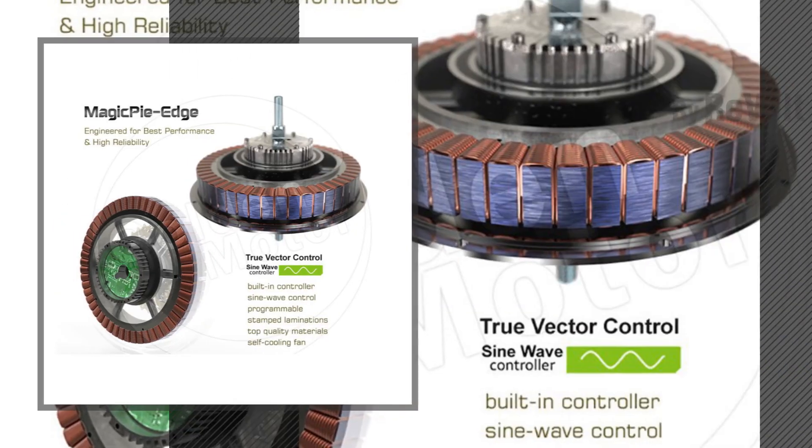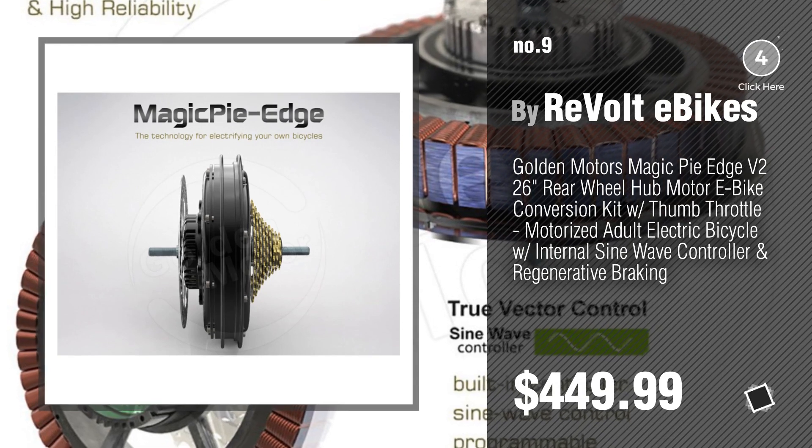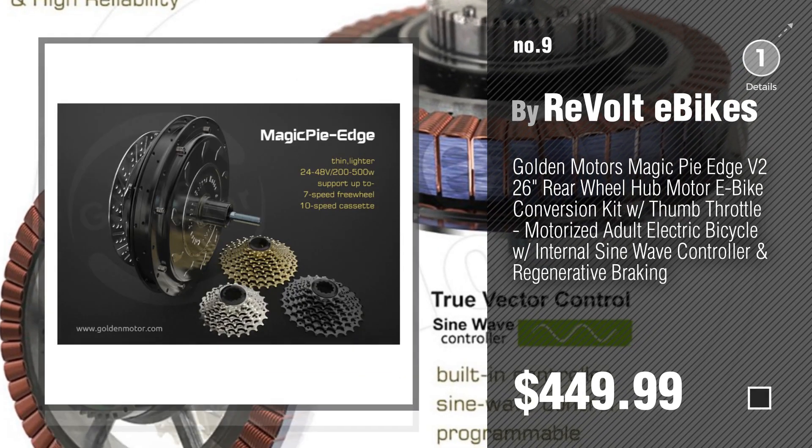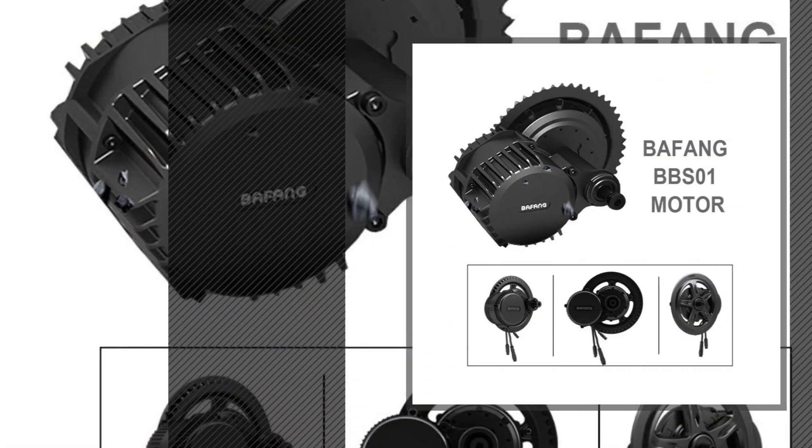Number 9, by Revolt e-Bikes. Discover more Electric Bikes Conversion Kit ideas and items to explore, click the description below. Number 10, by K-Bikes.